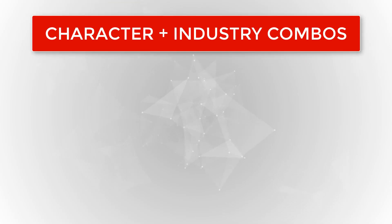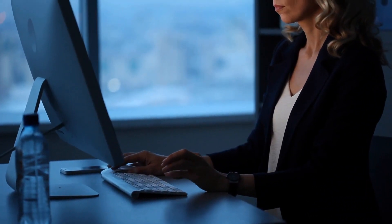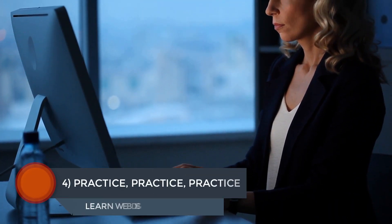And you can mix and match your niches as well. Combining character niches with industry niches to create a hyper-targeted call to action is great fun. Here's a few quick examples: simple, lightweight web design for Mexican restaurants; powerful, minimalist web design for tech startups; mobile-focused web design for yoga studios. The possibilities are endless. Step number four: practice, practice, practice.